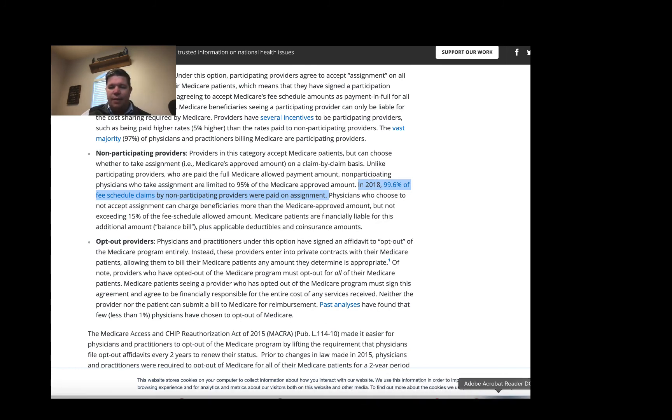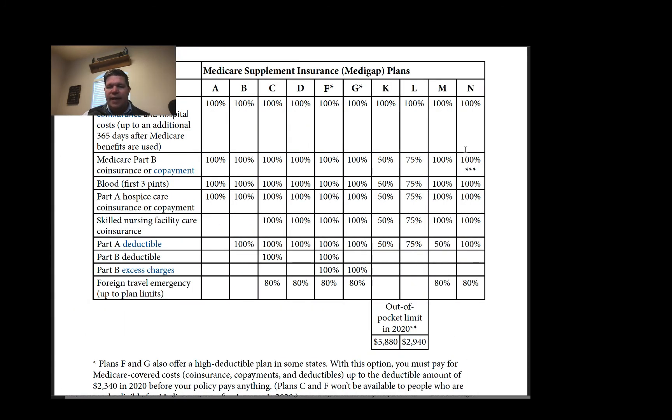That is a minuscule number of doctors. Sure, it might be the one you find, so you still need to ask — but that is a striking statistic. In 2018, 99.6% of fee schedule claims by non-participating providers were paid on assignment, meaning they did not bill the 15%. That's a pretty solid case for Plan N. The risk with Plan N really is just this Part B excess charge, and based on these numbers, I think it's a pretty small risk. If the difference in annual premium between Plan G and Plan N is $100 to $200, I can make a pretty good argument for Plan N.